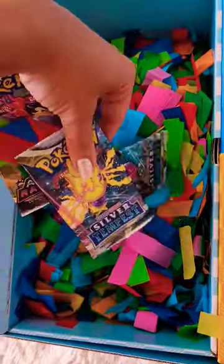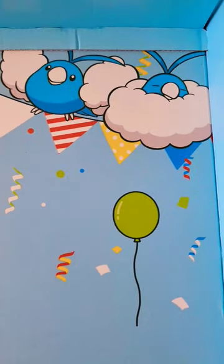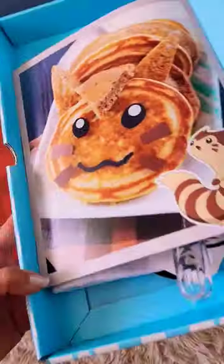Inside the confetti we do have a bunch of Pokemon TCG booster packs. Oh my goodness, I just noticed the sleepy Swablu — that's so cute. Then we've got something else underneath all of this.